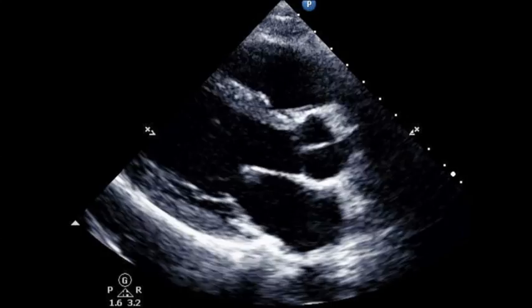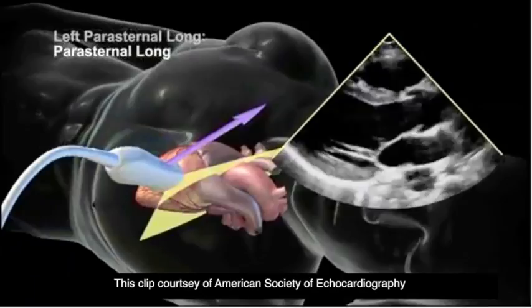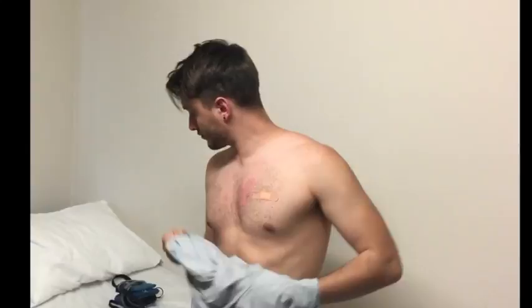An echocardiogram is a special ultrasound of the heart, which studies heart structure and function. There is no special preparation needed for this test. It is a painless, non-invasive test. There are no side effects and it is completely safe.